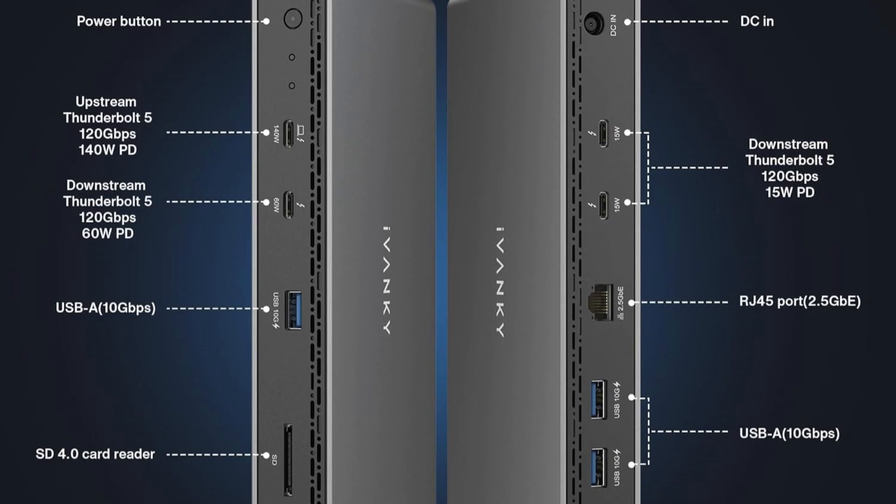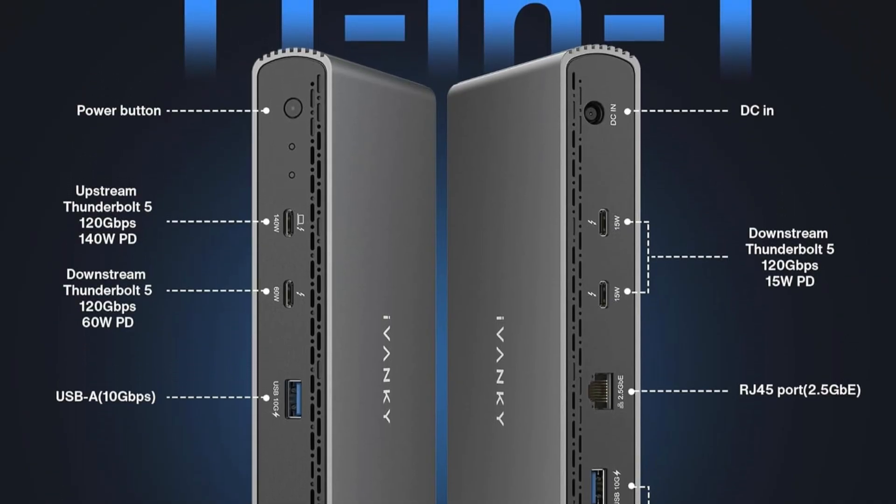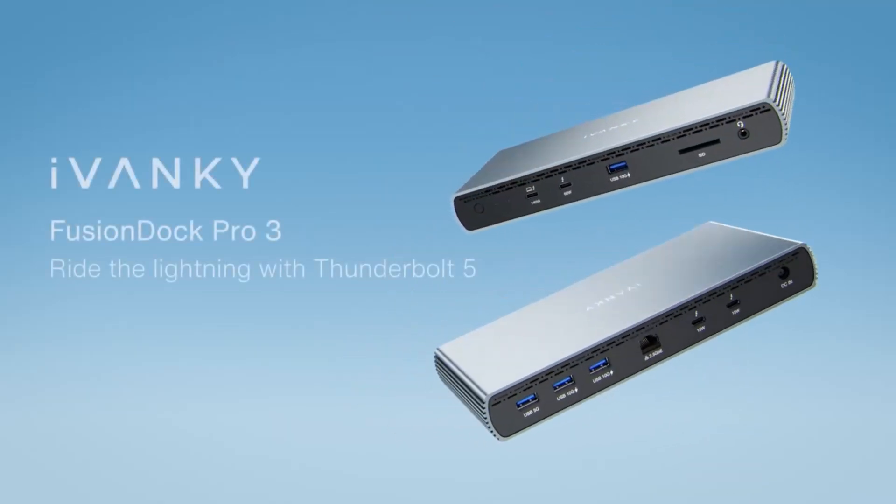Bundled with responsive support and a 24-month warranty, the Ivanky Fusion Dock Pro 3 combines speed, power, and versatility, making it an indispensable hub for modern workstations.